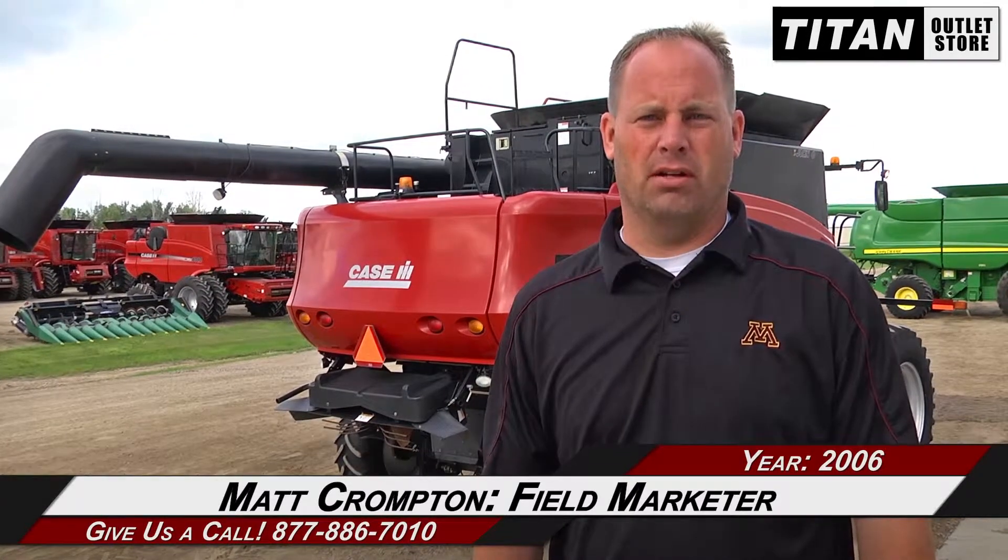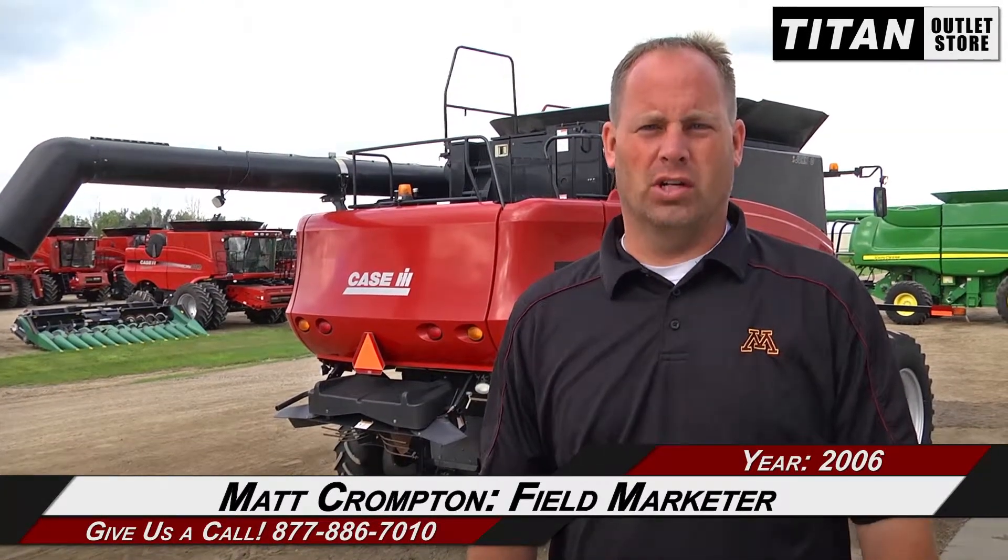Just got in this 2006 Case IH 8010 combine. It's got the duals on it, rock trap, field tracker, feeder chain — everything looks good on that part of it. Panels, paint, all good condition.